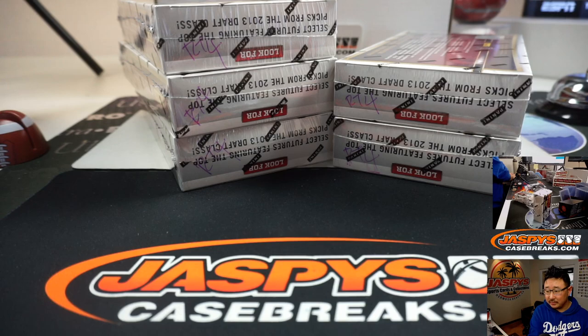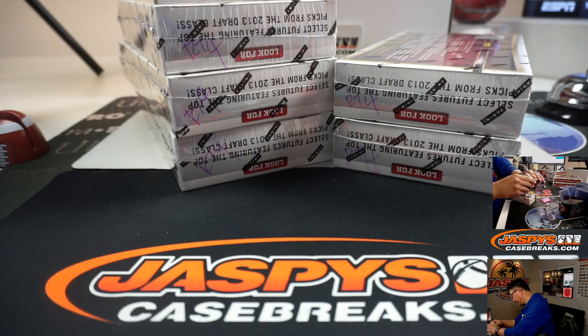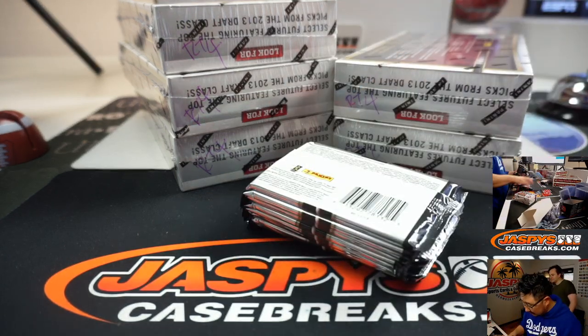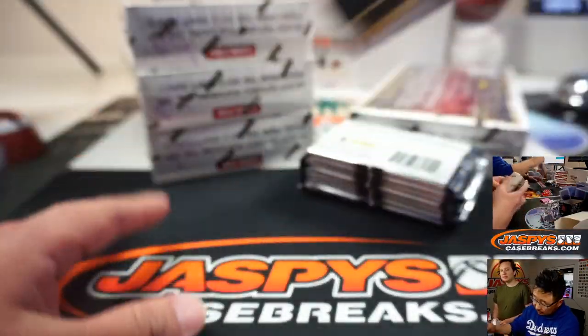Trade window closed. Good luck, everybody. There's the first mini box right there. Four autographs per box.